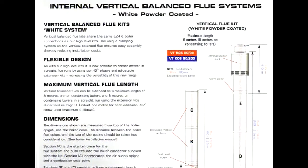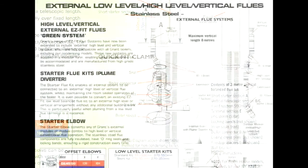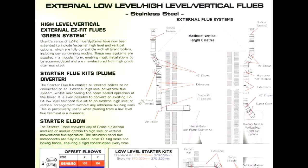The high-level and vertical balanced flue system and internal flue systems that can be used in lengths of up to 6 and 8 metres respectively, colour-coded white. The high-level external flue systems that can be used up to 8 metres in length, colour-coded green.